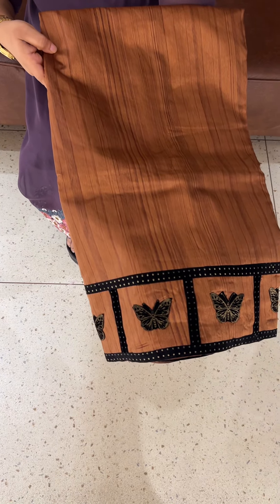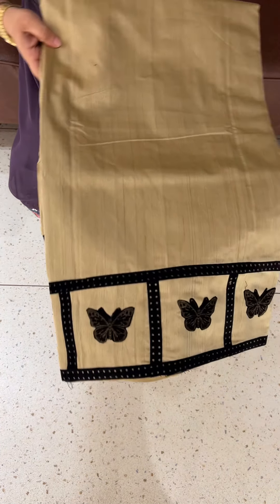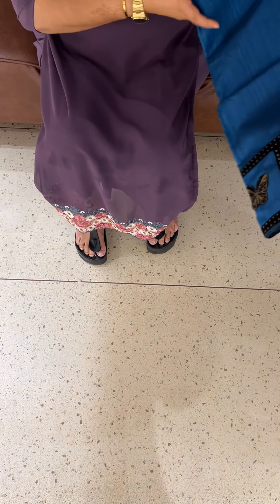Light brown, nude brown, blue, chikku, maroon, green, blue, onion.